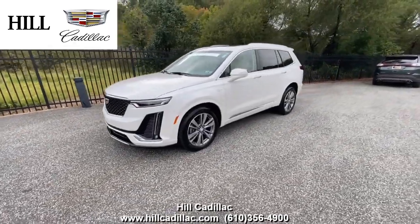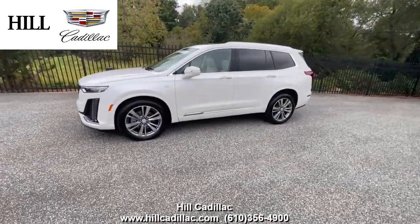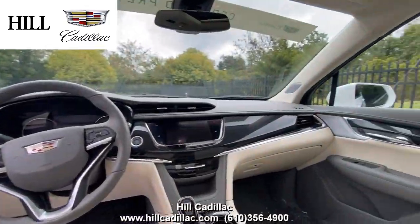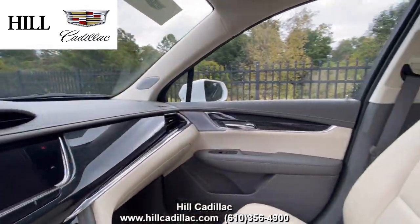On our lot, we have this certified pre-owned 2020 Cadillac XT6 Premium Luxury in White. It has 23,032 miles on it, has had one owner, and has a clean Carfax report.